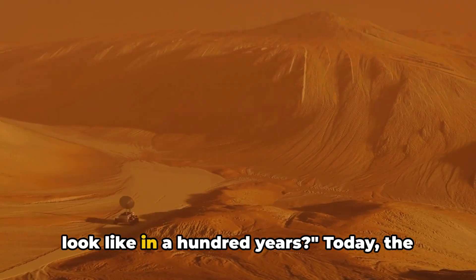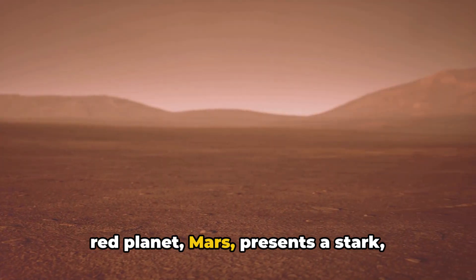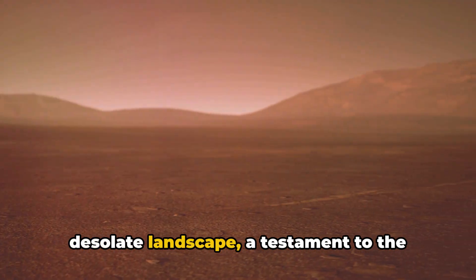Have you ever wondered what Mars will look like in a hundred years? Today, the red planet, Mars, presents a stark, desolate landscape, a testament to the harsh reality of space.